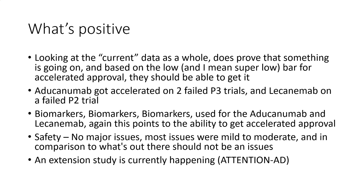Biomarkers, biomarkers, biomarkers. Used for both Aducanumab and Lecanemab — again, this points to the ability to get accelerated approval. The biomarkers seem to indicate there is an effect, and we have enough data that met slight statistical significance that it looks like something is going on.